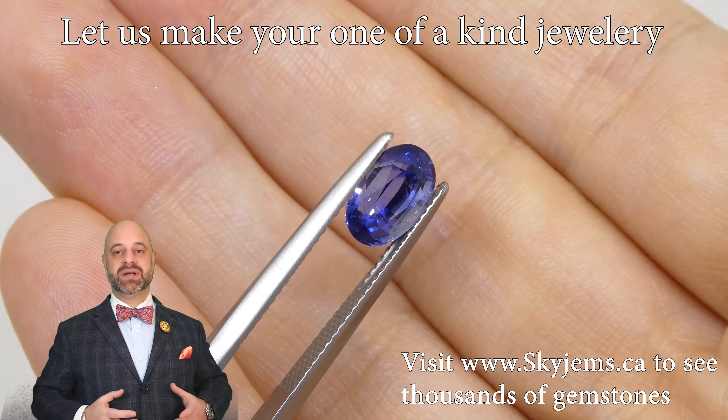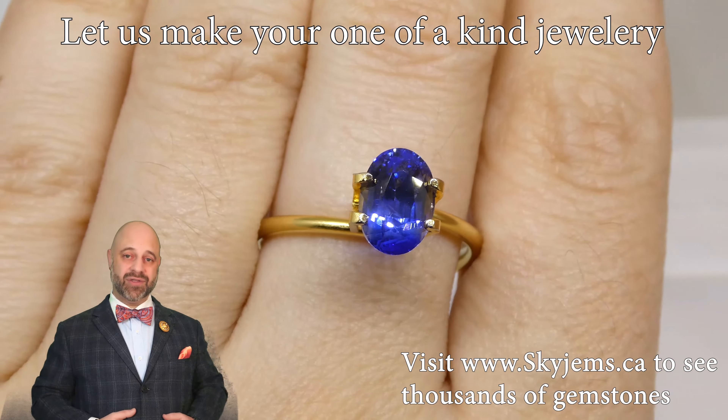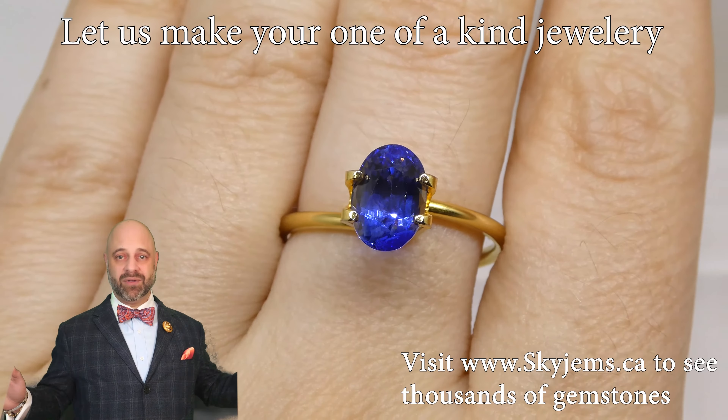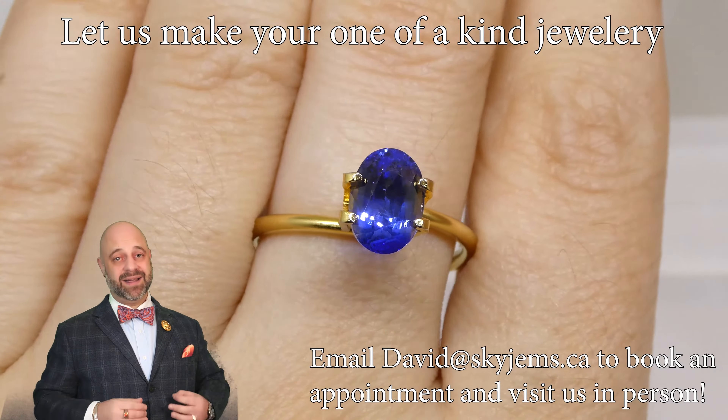Although we have all these photos and videos, I always say gems are best viewed in person. That's why we have our 30-day no-questions-asked money-back guarantee — you can buy this from anywhere in the world and feel confident.